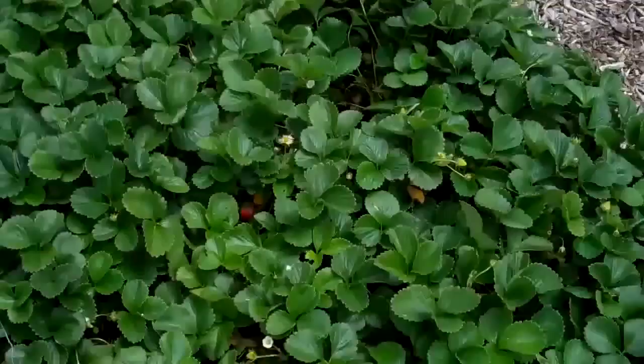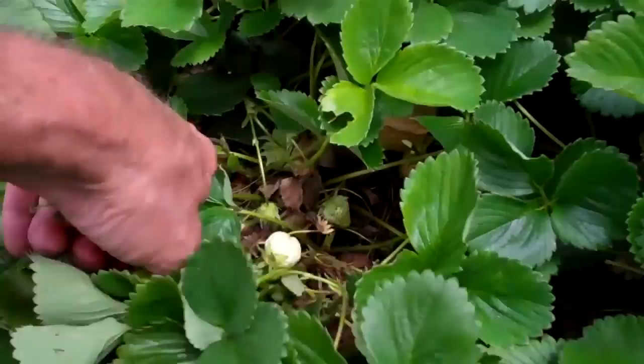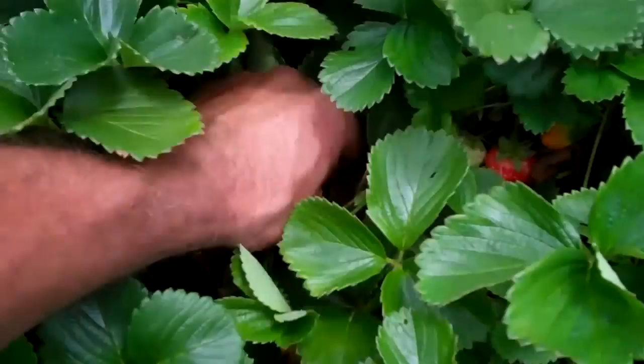What happens with a strawberry bed is you get a lot of these little sow bugs and a lot of other little guys in there, and you have to pick them before the bugs get started on them. I pick them when they're just ripe — tomorrow all these will be too ripe. If you let them sit for just a little bit too long, you'll start getting little bug bites all over them from the sow bugs.